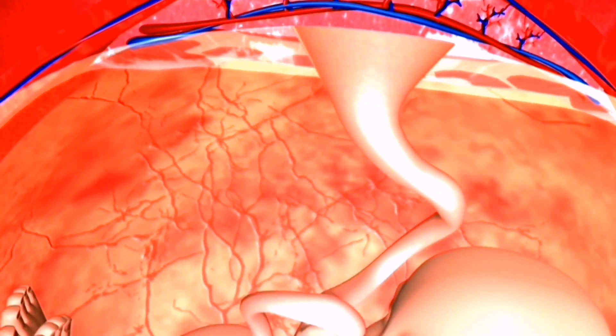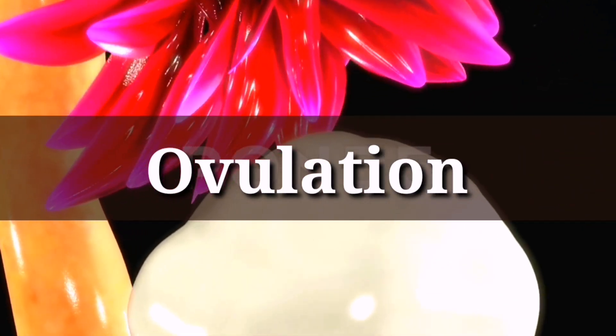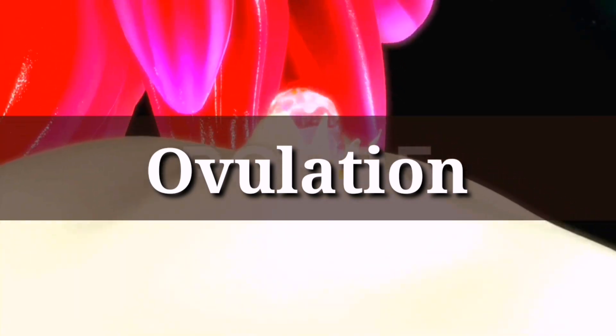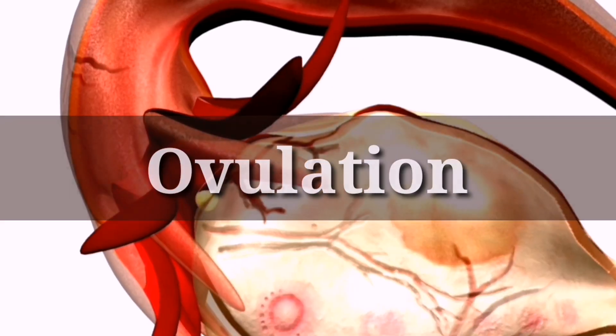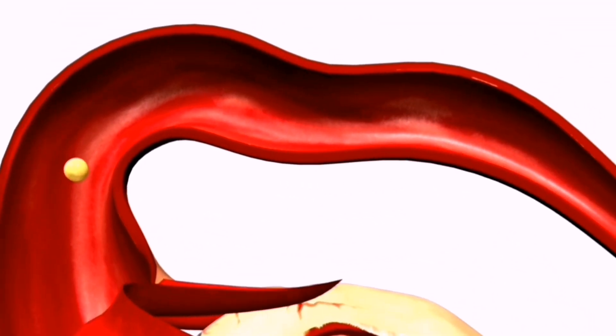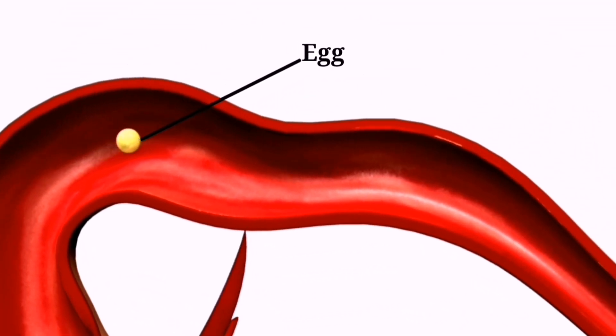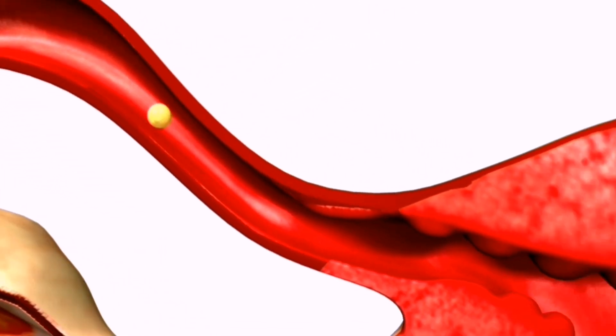The first step in the conception journey is ovulation. Ovulation is when one of your ovaries releases an egg, which then travels down the fallopian tube towards the uterus. This typically occurs once a month, around 14 days after the start of your last period, however this can vary from woman to woman.